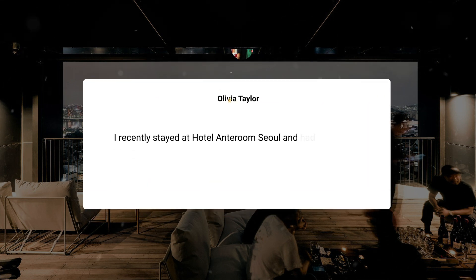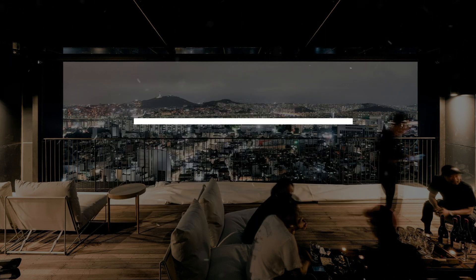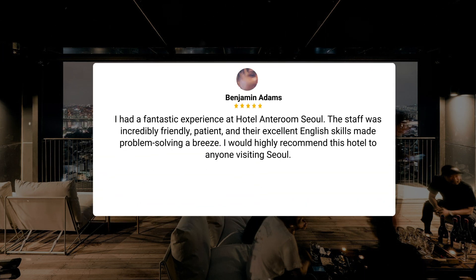This attention to detail in maintaining a fresh and inviting bathroom environment truly enhanced my stay at the hotel. I recently stayed at Hotel Anteroom Seoul and had a wonderful experience. The room was impeccably clean, the amenities were impressive, and the staff were all very friendly and accommodating. I highly recommend this hotel for anyone visiting Seoul. I had a fantastic experience — the staff was incredibly friendly, patient, and their excellent English skills made problem-solving a breeze. I would highly recommend this hotel to anyone visiting Seoul.